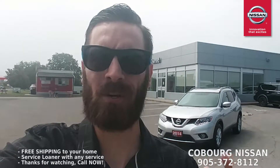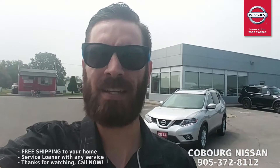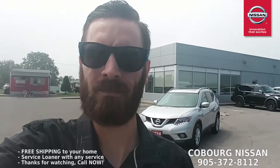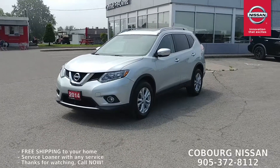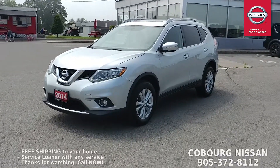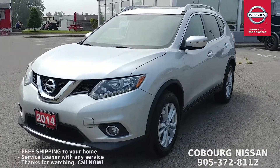What's up Internet, this is Skinny from Coburg Nissan and right behind me I have a 2014 Nissan Rogue SV AWD — one owner, off lease, absolutely fantastic value. Let's go have a look. This is an SV AWD model, so let's go over some of the amazing features you get on the SV.